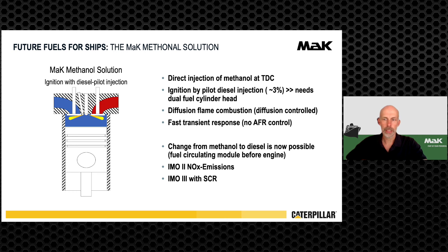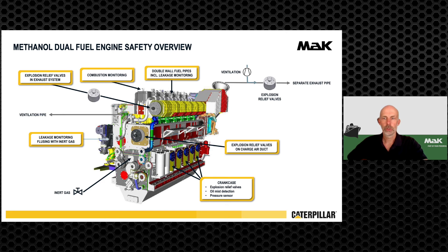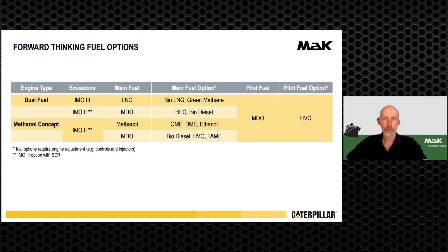A changeover from methanol to diesel backup mode will be possible with a special fuel circulating module. The NOx emissions will be on IMO Tier 2 level in methanol and also in diesel backup mode; IMO Tier 3 emissions can be achieved with an SCR catalyst. The safety concept is based on the dual fuel engine: fuel systems are double-walled and equipped with leakage monitoring. Several pressure relief valves are mounted on the crankcase, charger duct, and exhaust pipe system. Combustion monitoring with in-cylinder pressure sensors is applied.